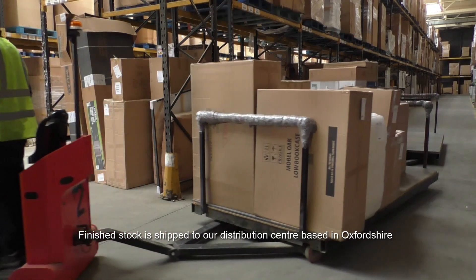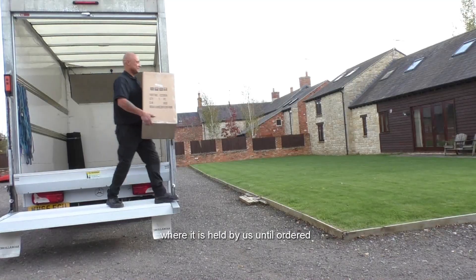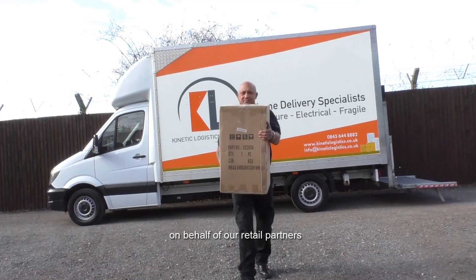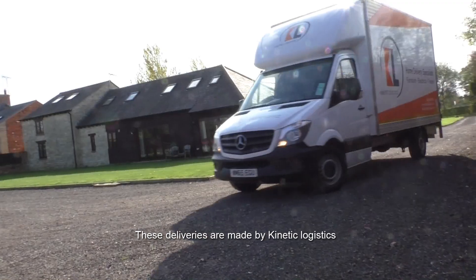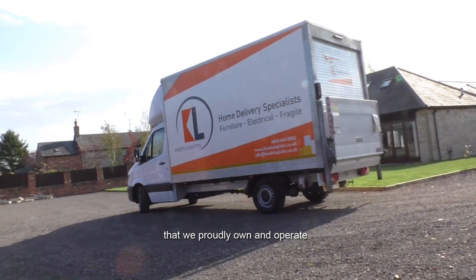Finished stock is shipped to our distribution centre in Oxfordshire, where it's held by us until ordered. The majority of our deliveries are made directly to end customers on behalf of our retail partners. These deliveries are made by Kinetic Logistics, a nationwide white glove delivery company that we proudly own and operate.